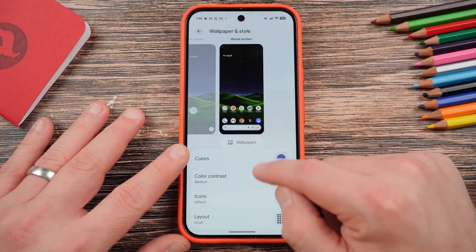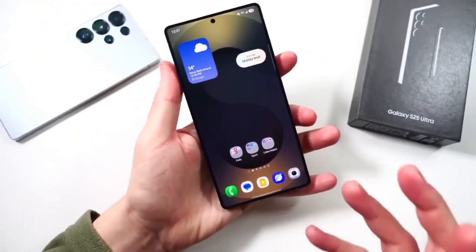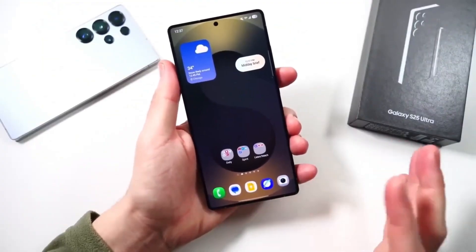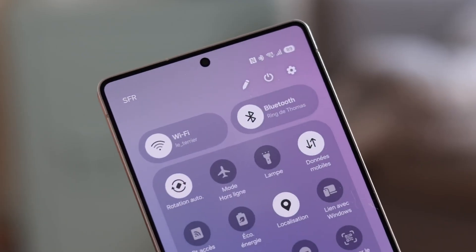Samsung is also focusing heavily on productivity. One UI 8.5 introduces Focus Grid Multitasking, a more advanced version of split screen and pop-up windows. Now you can snap apps into position like tiles on a board, save custom layouts, and instantly reopen them with a single tap.